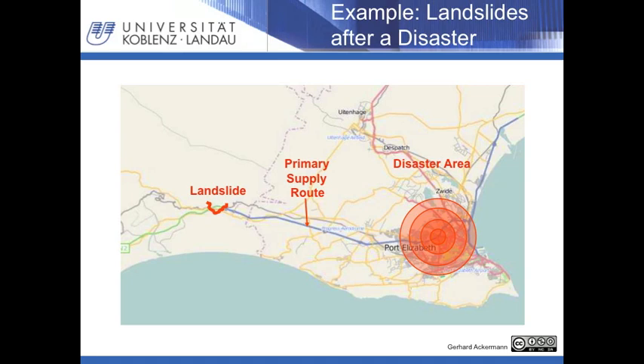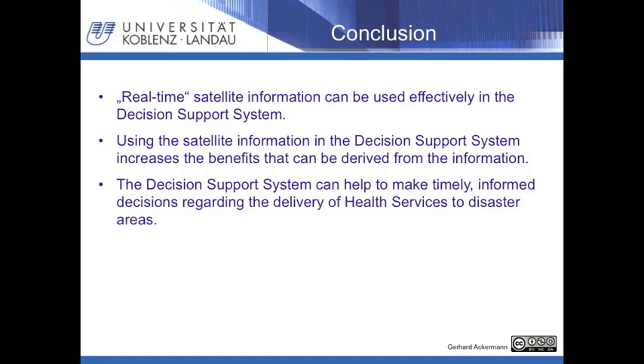We can ensure that resources required for the selected solution are provided quickly and will not waste immediate effort on resources that do not contribute directly to it. As a result, we have selected a better solution and can implement it without delay. Of course, this is a very simple example of a very complex problem, but it should serve to demonstrate the principle. In conclusion, real-time satellite information can be used effectively in the decision support system, deriving greater benefit than when considering the satellite information alone. The decision support system can be an aid to improve delivery of health services to a disaster area.